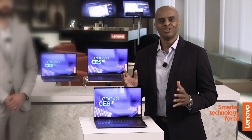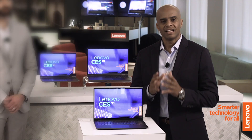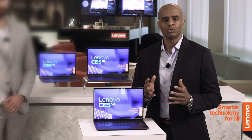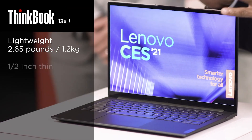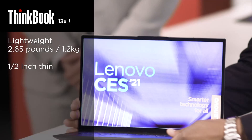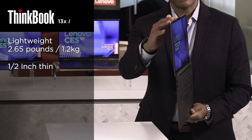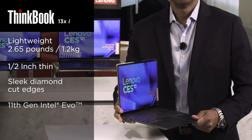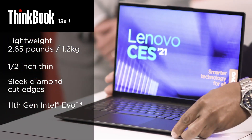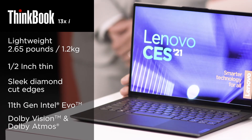Next is the all-new ThinkBook 13X. A sleek 13-inch thin and light laptop is an ideal form factor for most mobile professionals. Weighing just 2.65 pounds and half an inch thin, it is really featherweight. Notice the modern design with sharper lines and diamond-cut edges for a sleek look. It's powered by the latest 11th Gen Intel Evo platform and includes Dolby Vision and Dolby Atmos for immersive online meetings. That really is sleek.